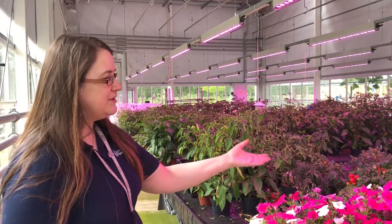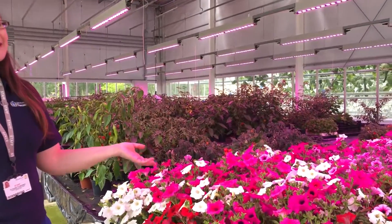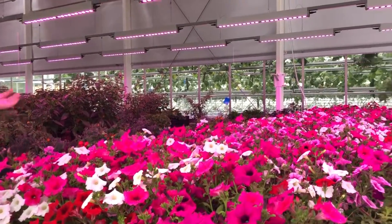These petunias were actually being grown for the Chelsea Flower Show. Unfortunately it looks like they won't be going there now, but as you can see it's done a wonderful job and created an absolutely beautiful crop.